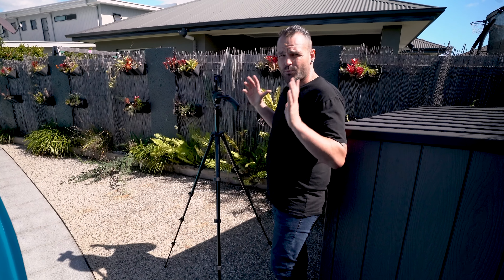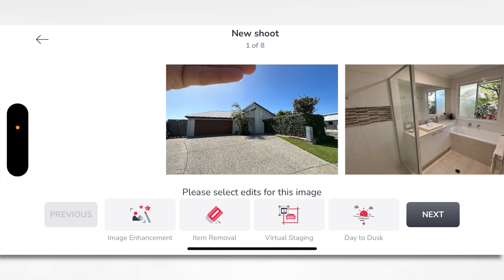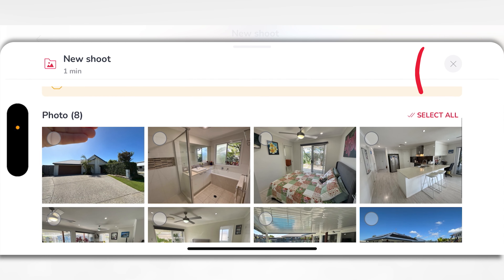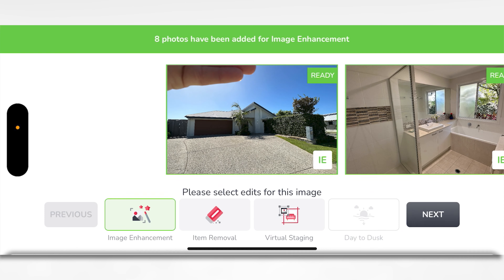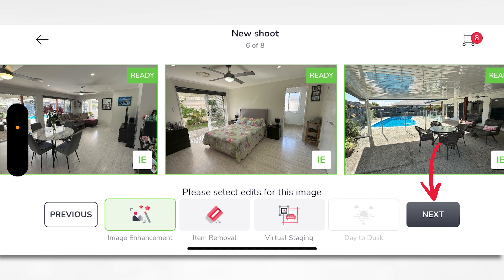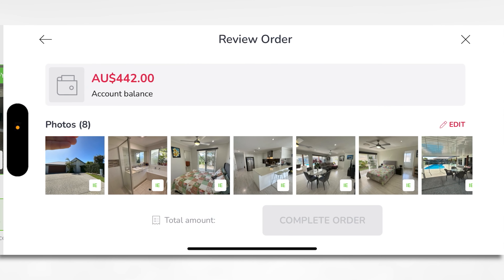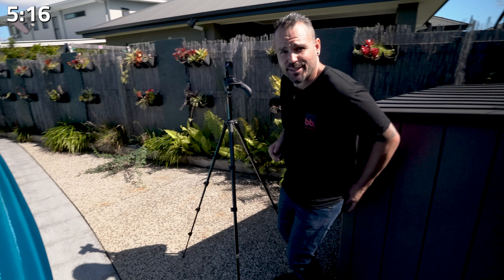Terrific. I'm going to upload these right before your eyes right now. So I'm going to hit next. We're going to do image enhancement. You can select all because that's all I want to do here. I'm going to hit next. Then you've got to preview your shots, which I know is good because we're just doing image enhancement. It's going to complete your order. It is now processing, ladies and gentlemen. That is how simple and easy it is.